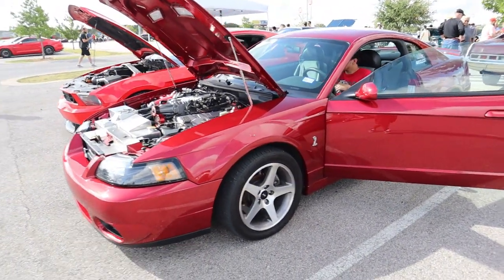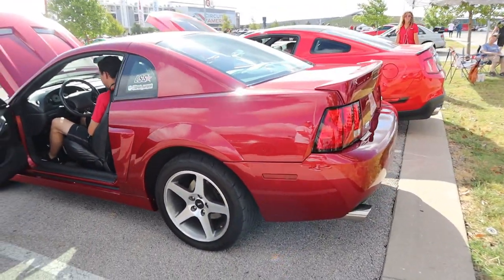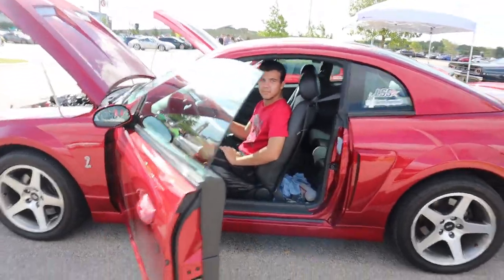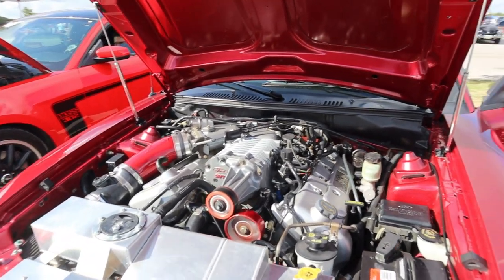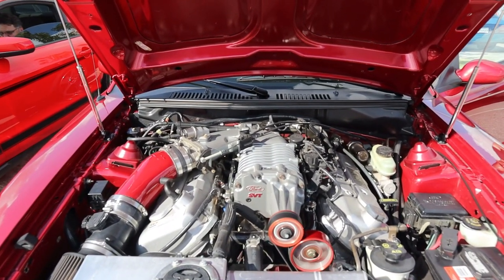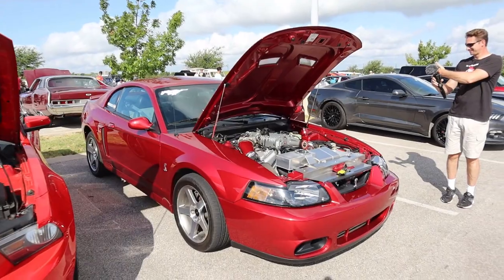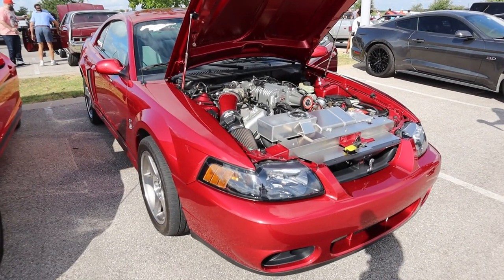Got a Mustang — he's gonna rev it. Sounds pretty good. Alright guys, so that was a supercharged Mustang. Let me know if that's what you like — it's gonna be one of the top choices for Cars and Coffee Austin.